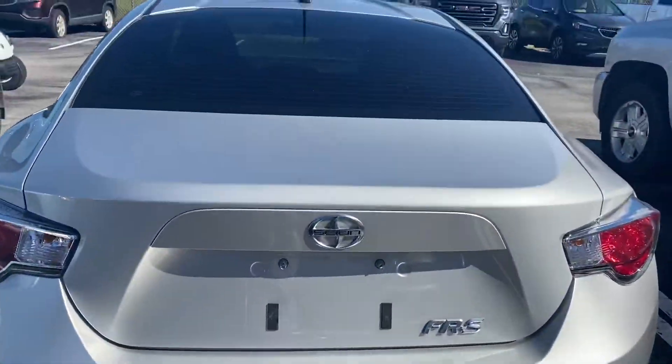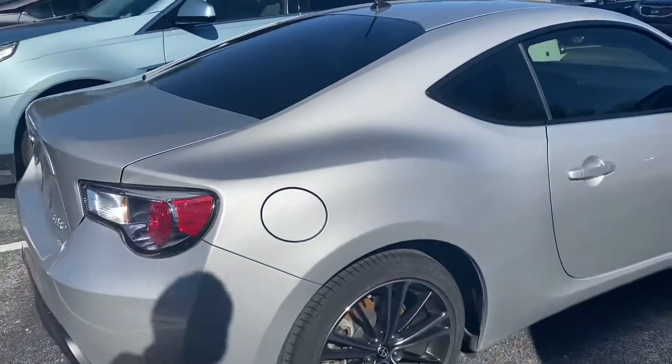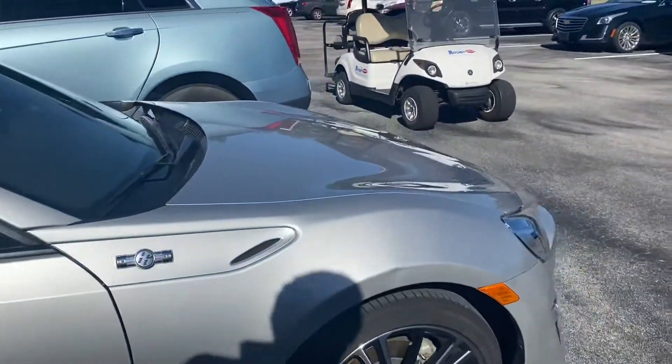Got your dual exhaust there. FR-S in the back. And Michelin Sport tires. Very, very nice.